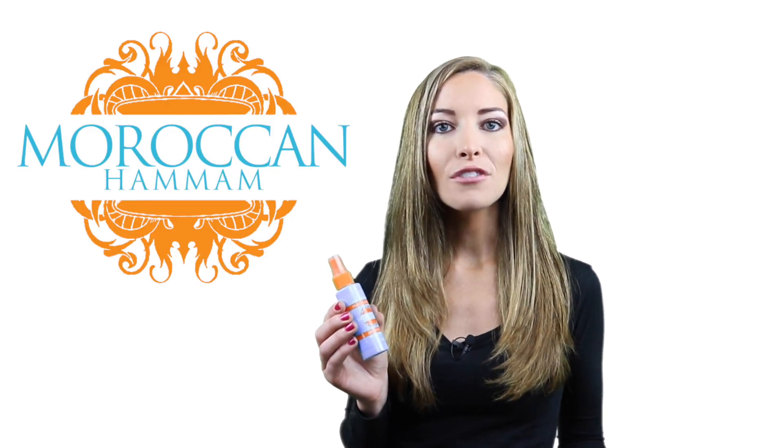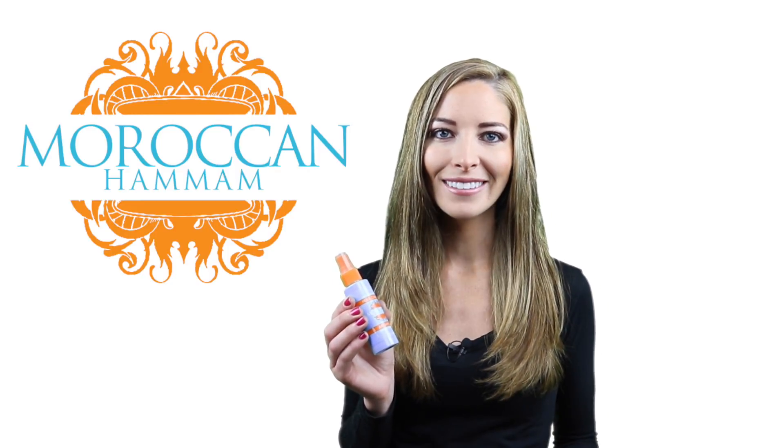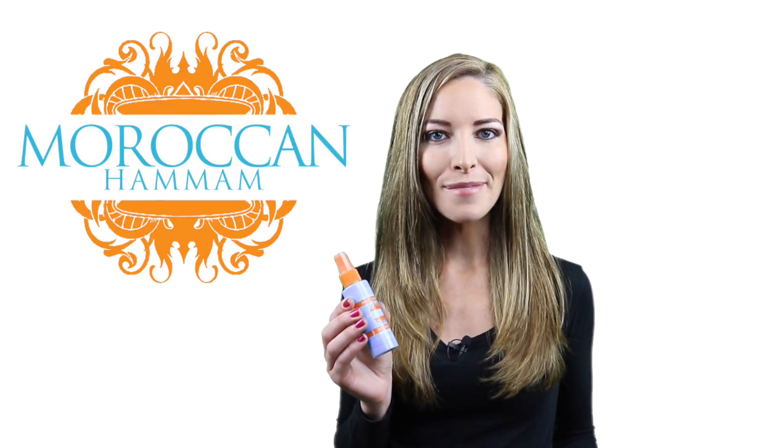Also, use after exposing your skin to the sun to help it stay healthy and ensure you get enough of that precious antioxidant vitamin. If you're interested in pure argan oil, take a look on our website, moroccanhamam.com.